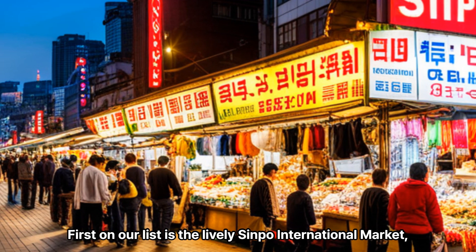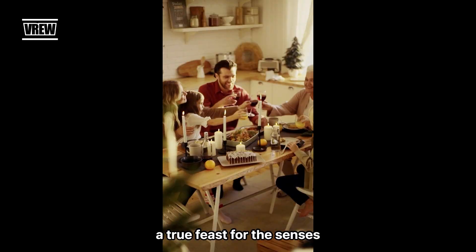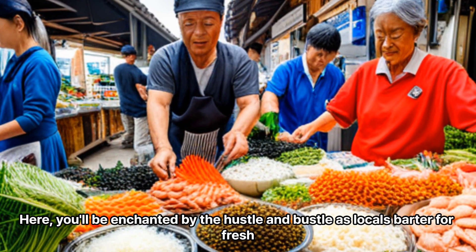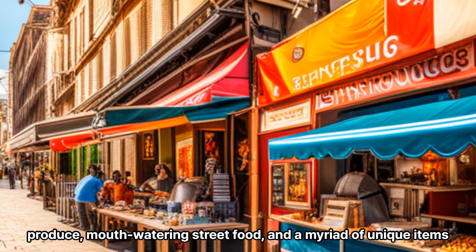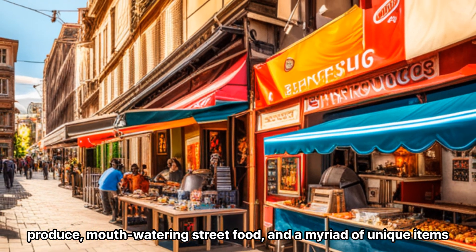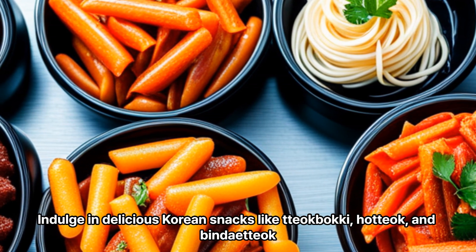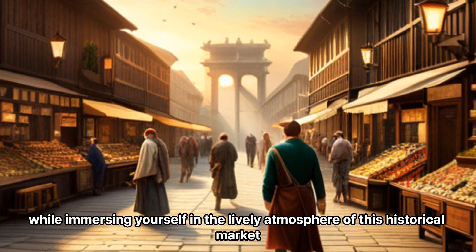First on our list is the lively Sinpo International Market — a true feast for the senses. Here, you'll be enchanted by the hustle and bustle as locals barter for fresh produce, mouth-watering street food, and a myriad of unique items. Indulge in delicious Korean snacks like tteokbokki, hotteok, and bindaetteok, while immersing yourself in the lively atmosphere of this historical market.